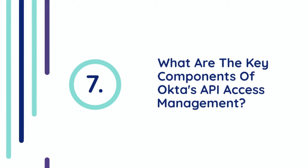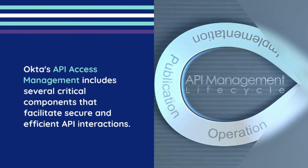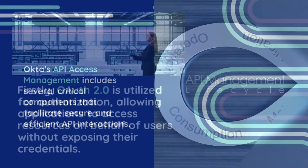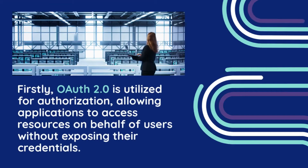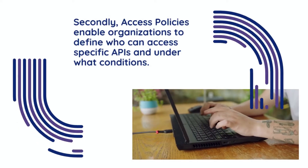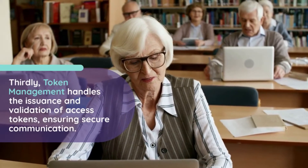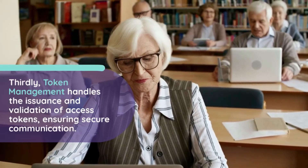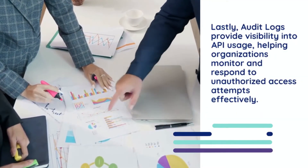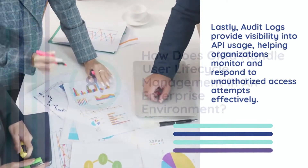Question 7: What are the key components of Okta's API access management? Okta's API access management includes several critical components. Firstly, OAuth 2.0 is utilized for authorization, allowing applications to access resources on behalf of users without exposing their credentials. Secondly, access policies enable organizations to define who can access specific APIs and under what conditions. Thirdly, token management handles the issuance and validation of access tokens, ensuring secure communication. Lastly, audit logs provide visibility into API usage, helping organizations monitor and respond to unauthorized access attempts effectively.